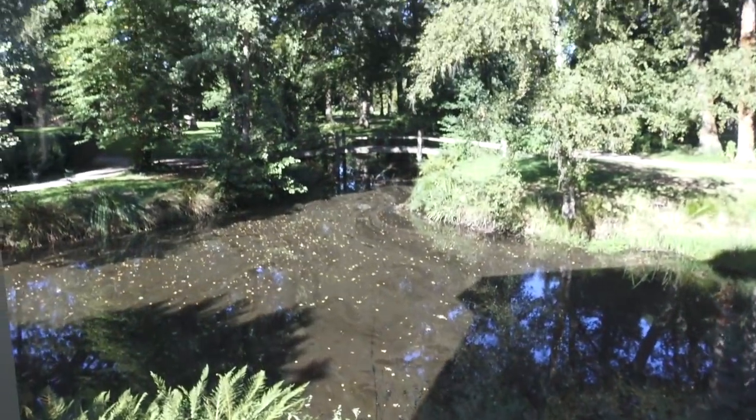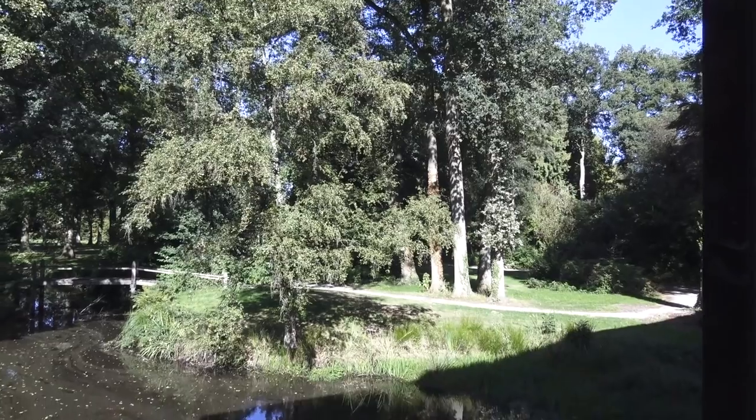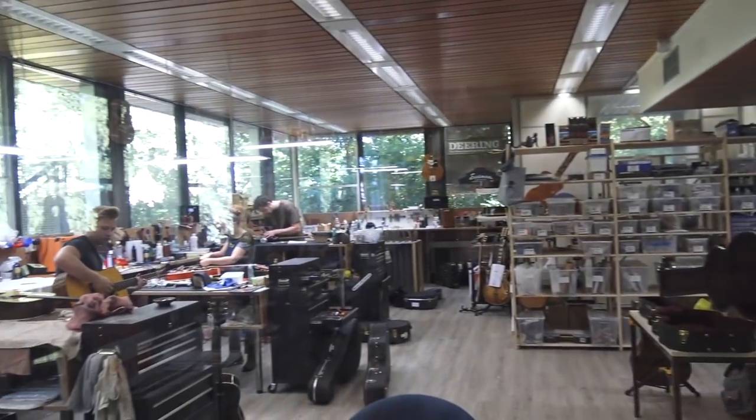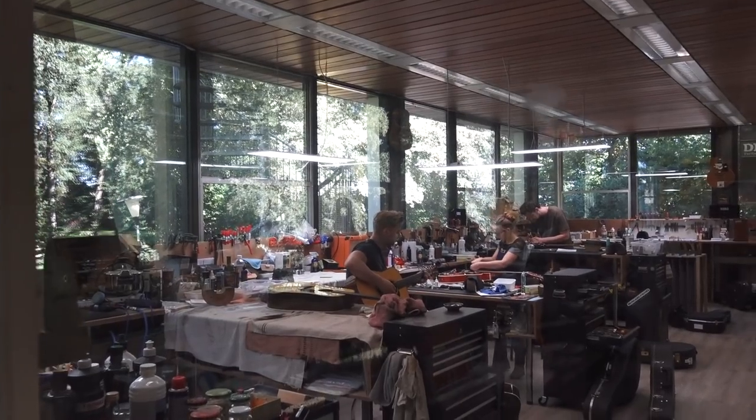What a place to hang for a while and just play. Look outside — super lovely. As I mentioned, they've got a full-service repair shop. This sure looks like a nice place to go to work to me.